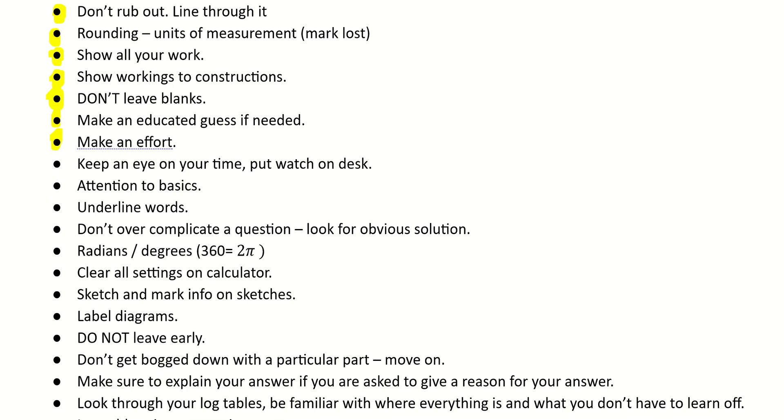Keep an eye on the timing — put a watch on your desk, you don't want to lose sight of the time. Keep attention to the basics; sometimes the answer is staring you in the face, so don't always try and complicate the question. Underline keywords so that when you're coming back to check your work at the end, the keyword is triggering — maybe when you're looking back over your answers you notice if you've missed something. Don't over-complicate the question; it could have an easy route to it.